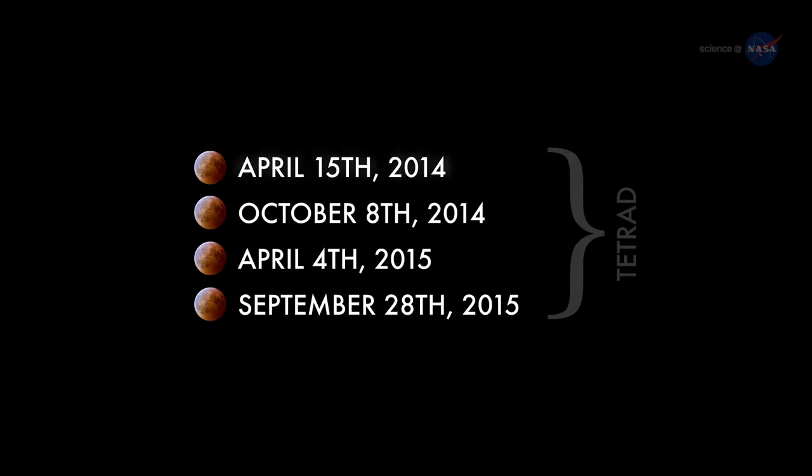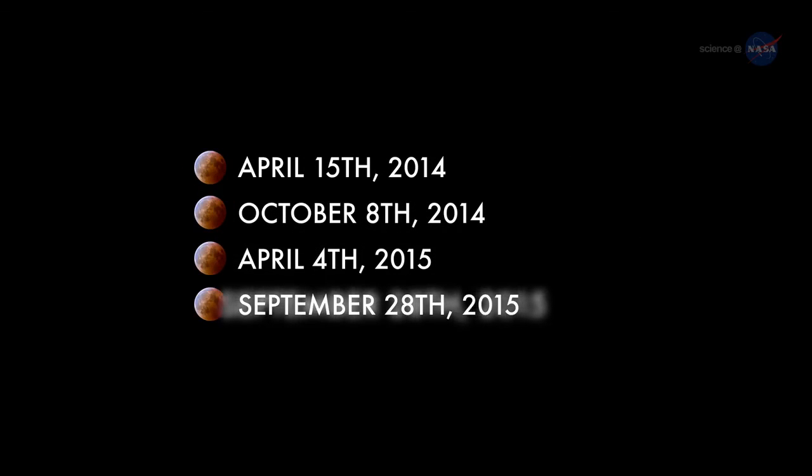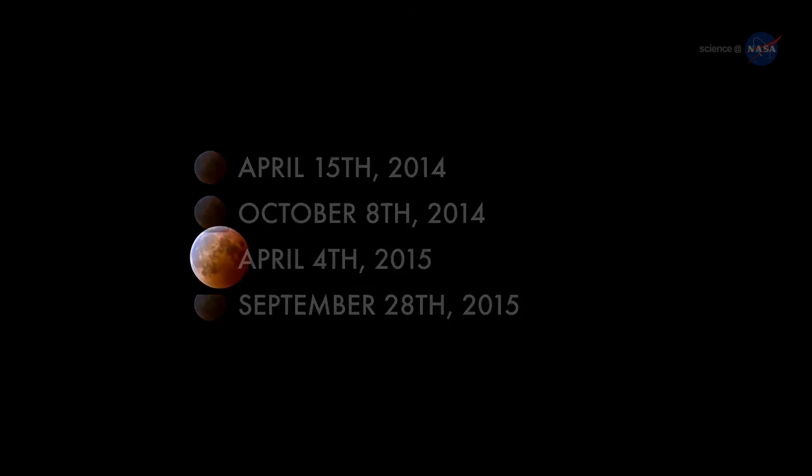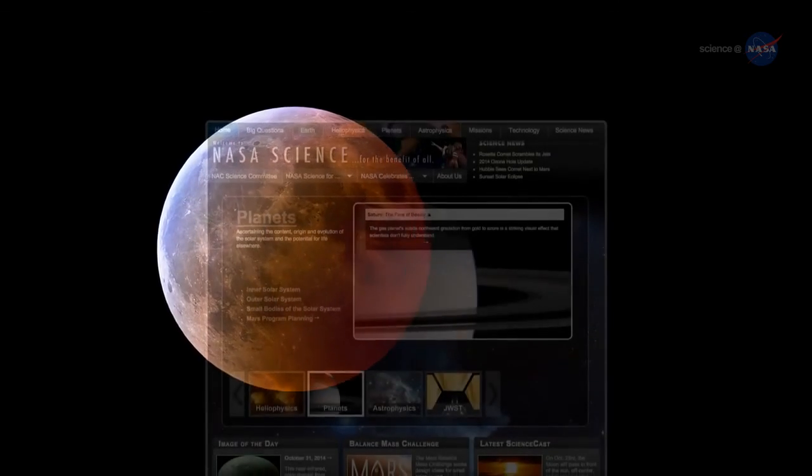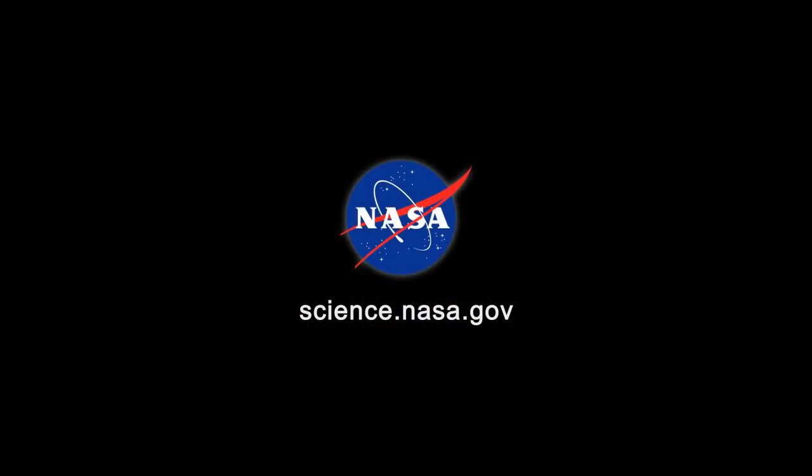The complete list of dates is April 15, 2014; October 8, 2014; April 4, 2015; and September 28, 2015. Set your alarm before sunrise on April 4 and enjoy the show. For more news about beautiful events in the night sky, visit science.nasa.gov.